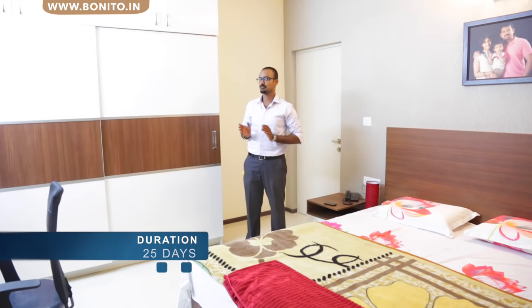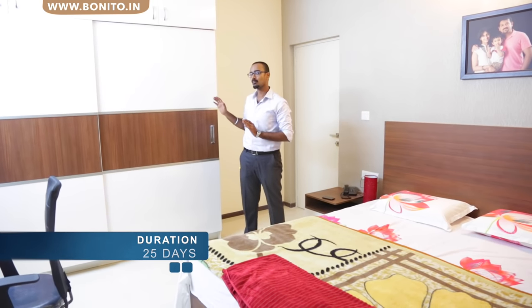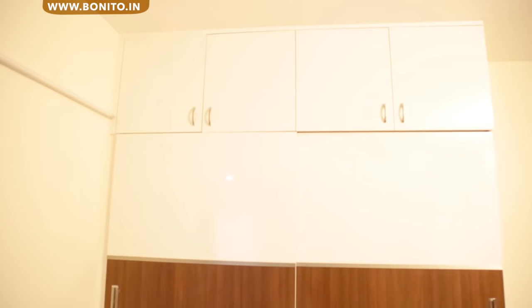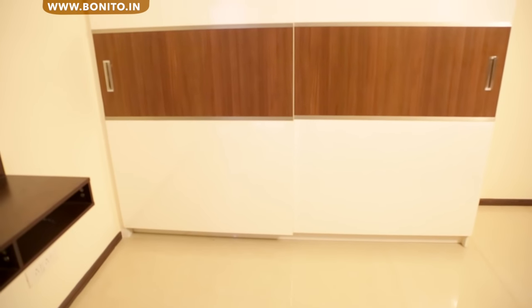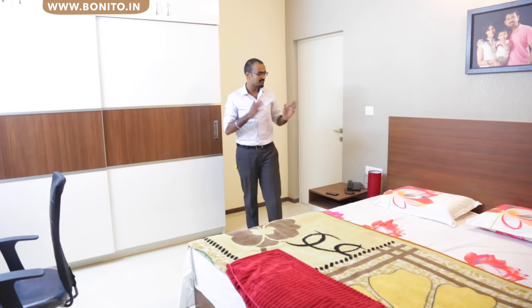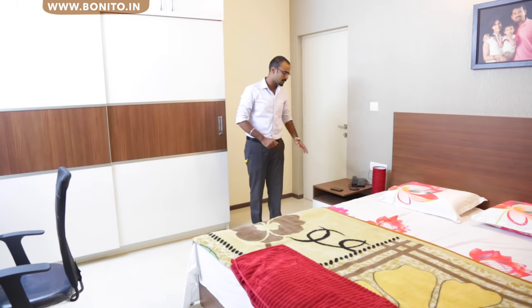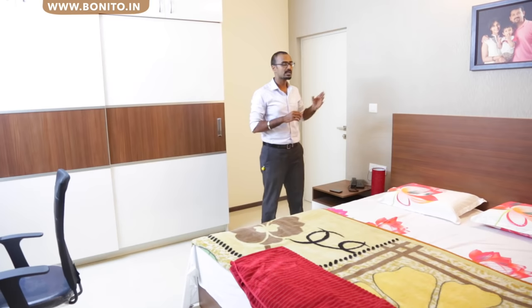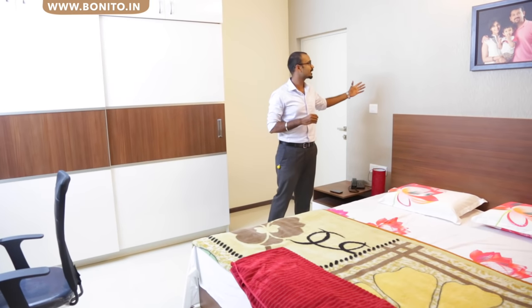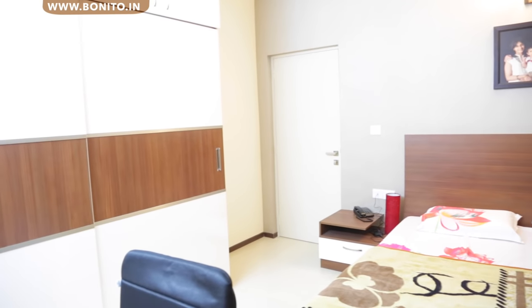Here we are in the master bedroom of the house. On this side we have a slider wardrobe which has a beautiful color pattern of solid white and a wood pattern color, with strips of aluminium running over there forming the conjunction between those two different colors. On this side we have the king-size cot with side tables — the side table has storage in the bottom and a ledge on top, giving a complete contemporary and elegant look. Right behind that we have a beautiful 3D-effect wallpaper which goes well with the theme of the whole space.